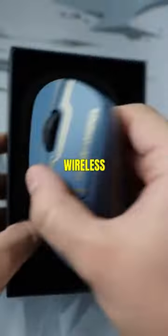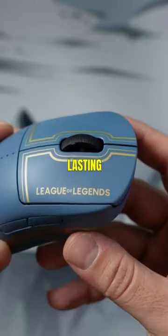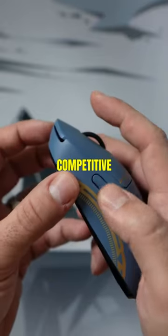2. Logitech G Pro Wireless — known for its exceptional wireless performance, lightweight build, and long-lasting battery. Ideal for eSports enthusiasts and competitive gamers.